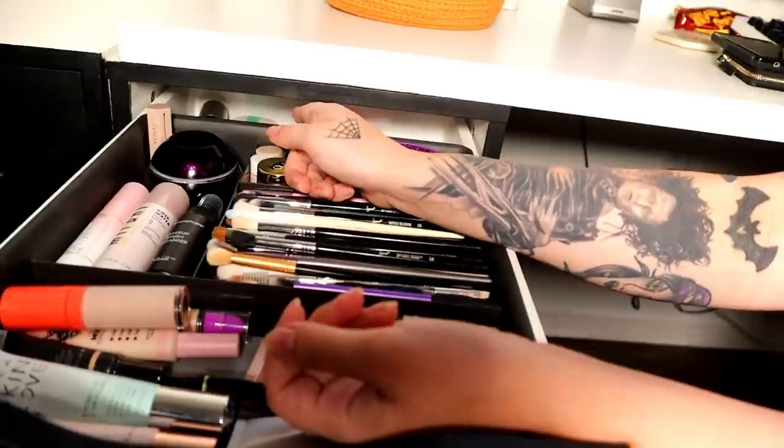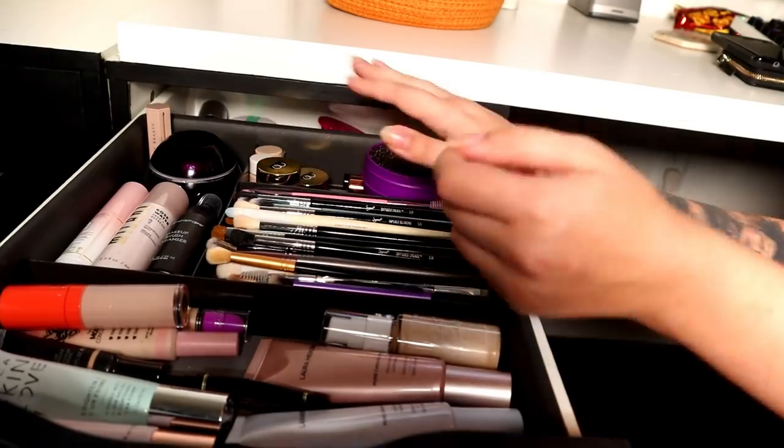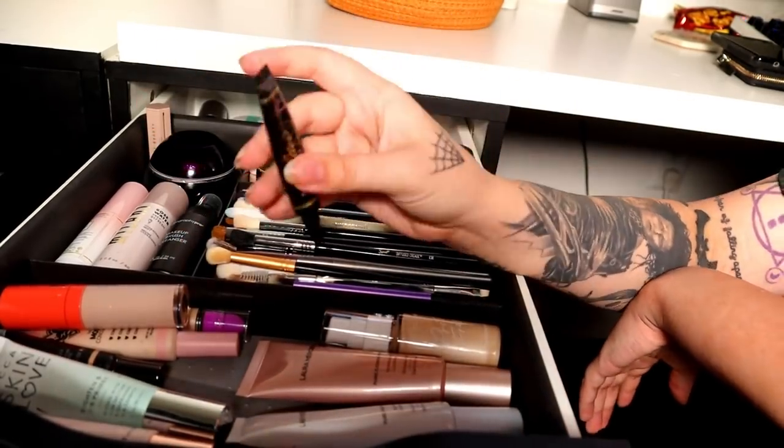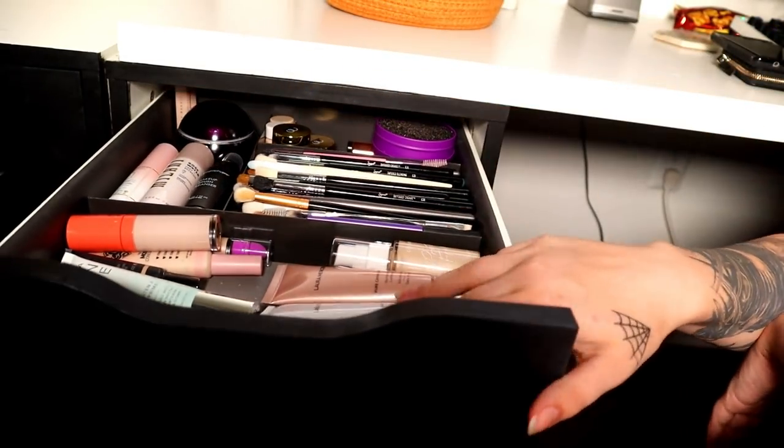Back here I have a bunch of puffy pads I need to give to someone who loves those, and a brush cleaner. I also have the Glitter Glue from Too Faced which I'm going to keep because it's my only glitter glue. Okay, that's a little more manageable. Let's move on to foundations now.